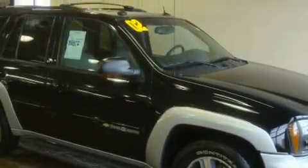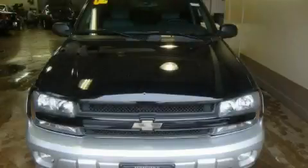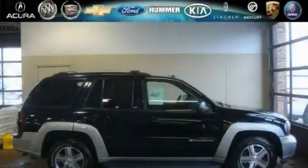This automobile has fewer than 115,000 miles on the odometer. It features a 4.2-liter six-cylinder engine, an automatic transmission, and four-wheel drive. Contact us today and schedule your opportunity to see this SUV in person.